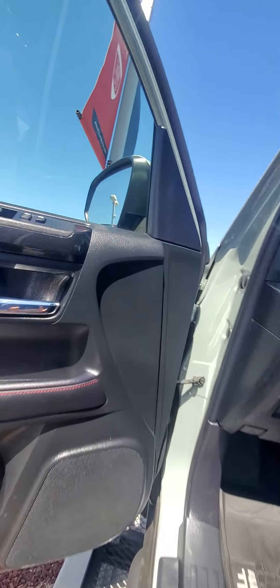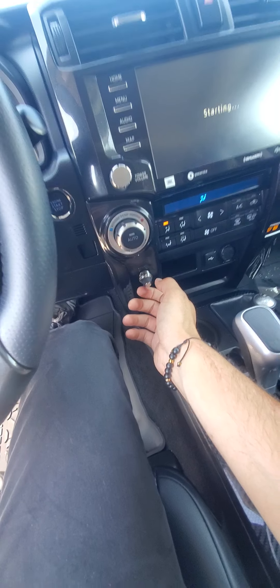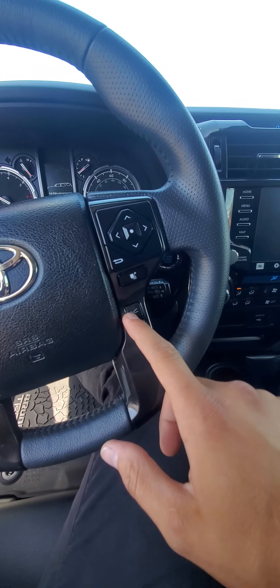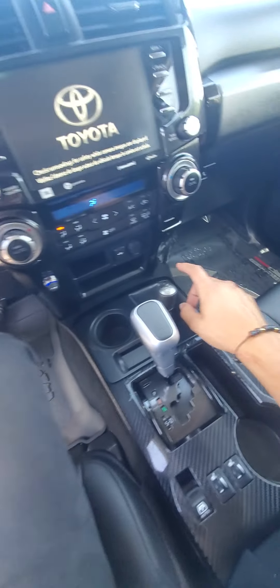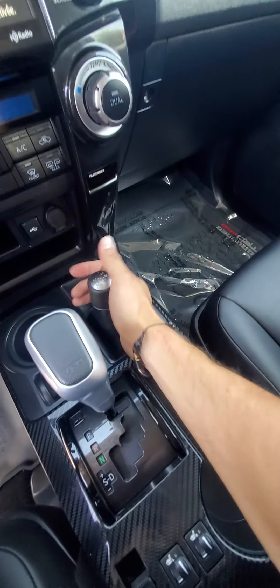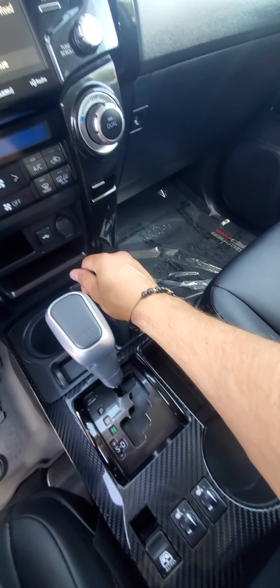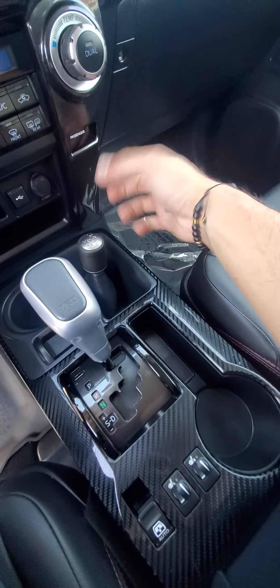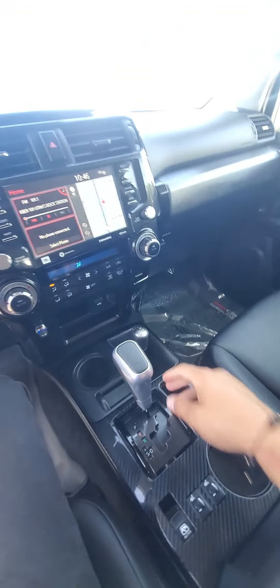Driver's seat looks really nice. Heated seats. Looks like they added a bass controller and subwoofer controller, which is pretty cool. It has adaptive cruise control and lane keep, so it steers for you. The TRD Pros also have the manual shifting transfer case — these are very durable. It's better than the electronic switch; you don't have to worry about it breaking because it's a manual lever.